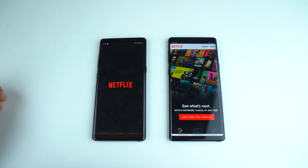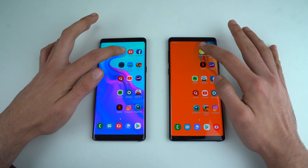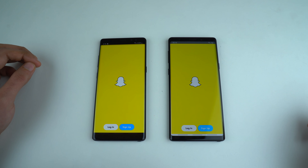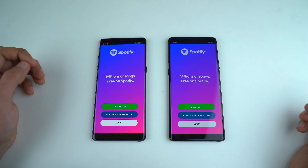Netflix — definitely faster on the Note 9. Snapchat — Galaxy Note 9 wins. Spotify — and this time the Galaxy Note 8 is faster.